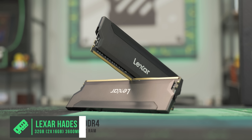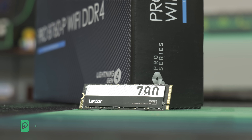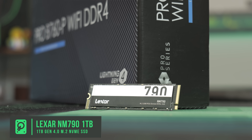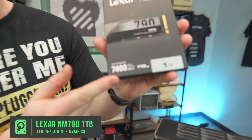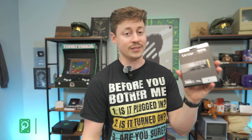Speaking of RAM, we have Lexar 32 gigs at 3600MHz DDR4 — dual channel, which is plenty of capacity. And speaking of fast RAM, we had to go with a fast SSD: the Lexar NM790, 1TB Gen 4. Look at these speeds — that's pretty freaking fast, so we're not going to have any problems loading games with this SSD.